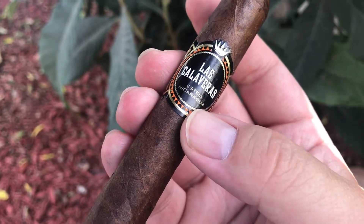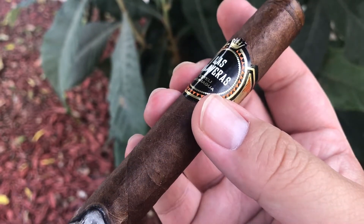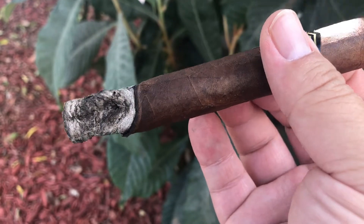First third: chewy texture draw. Nice smooth saltiness with some pepper and burning wood. Retrohale helped — salty meat with some lime seasoning. Very smooth.